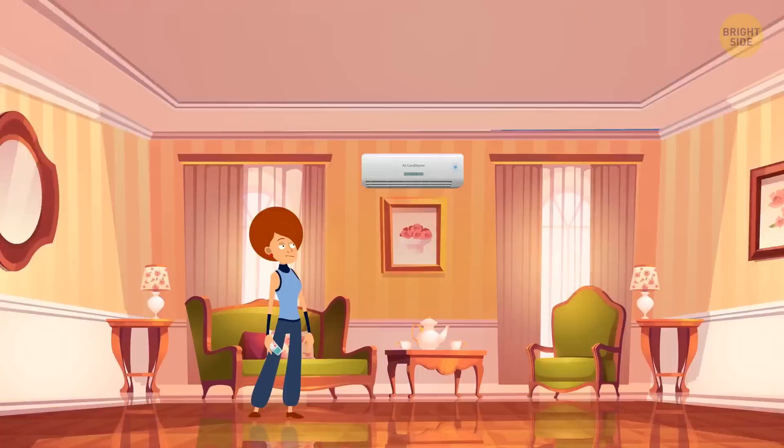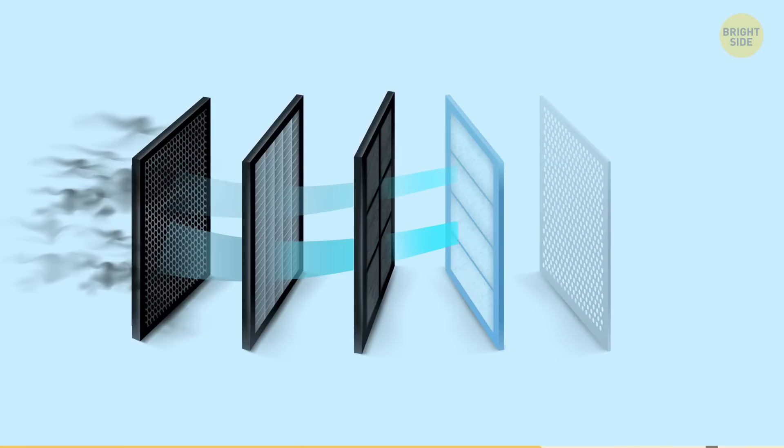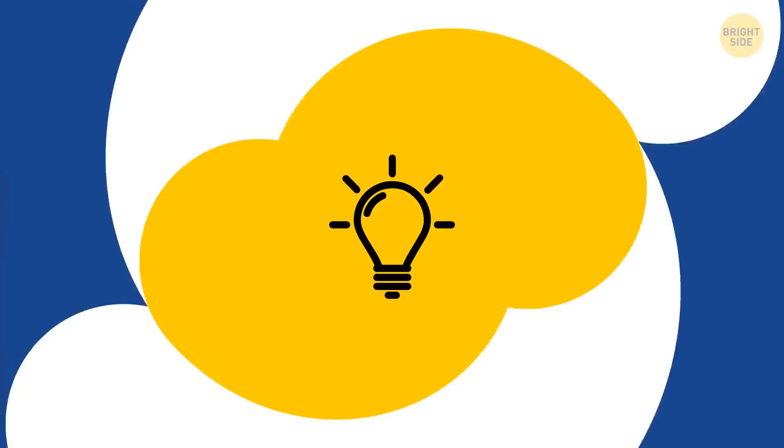If the AC filter is dirty, it may produce some quite weird, blood-curdling sounds. A dirty filter means the split system can't suck in air freely, so it has to get it from around the filter. It may not be obvious during the day, but it's going to drive you nuts at night. Just change the filter and have your sweetest dreams.